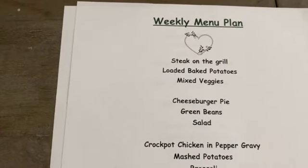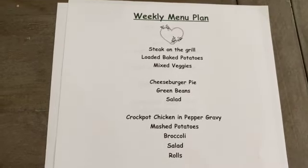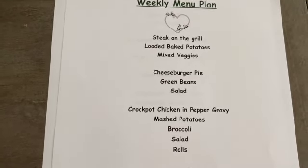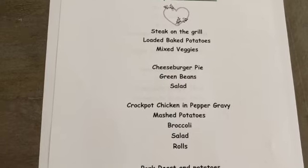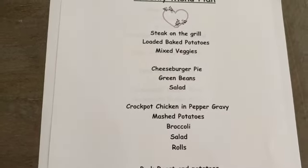So that is what I am making for dinner this week. Sometimes I change things up, like last week I changed one of the menu plans. The cheeseburger pie is already posted on my blog — you can find it, and I put it in a PDF file so you can click on it and print it out for yourself.